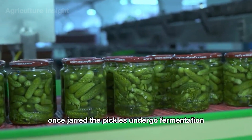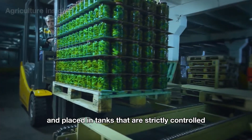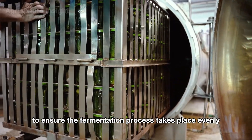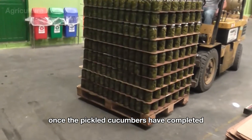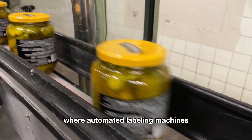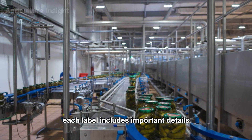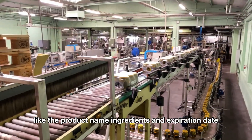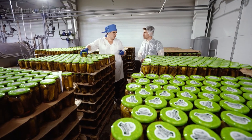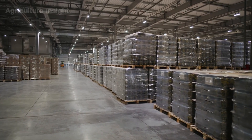Once jarred, the pickles undergo fermentation. The jars are stacked neatly into large blocks and placed in tanks strictly controlled for temperature and humidity to ensure even fermentation. After fermentation is complete, the jars move along a conveyor belt where automated labeling machines apply precise, uniform labels including product name, ingredients, and expiration date. The labeled jars are then grouped into cartons or shrink-wrapped in bulk, ready for shipping to stores.